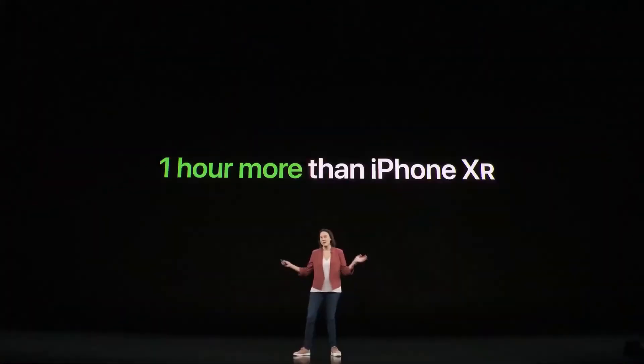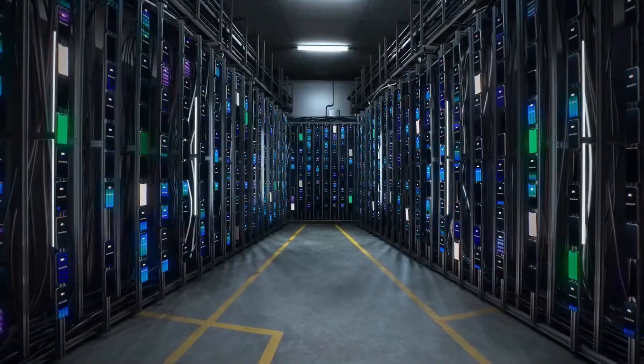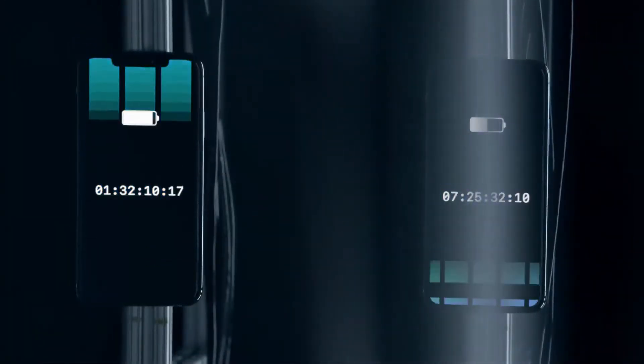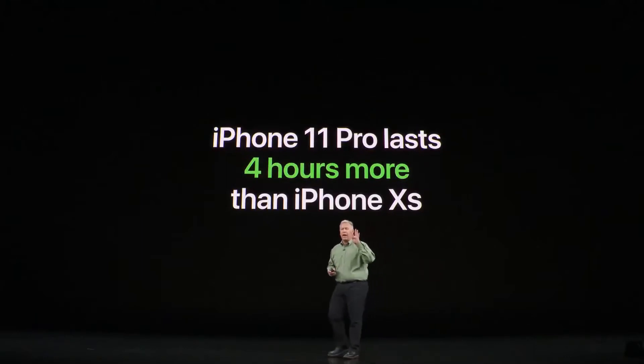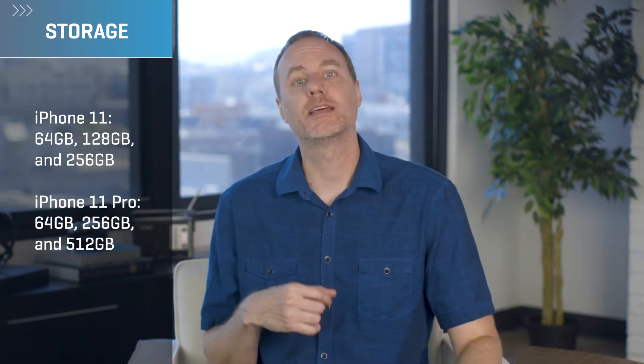Both models have a longer battery life than last year's iPhones. The iPhone 11 should last about an hour longer than the iPhone XR, but the iPhone 11 Pro will go about an hour more than that, and the 11 Pro Max an additional hour or so. And although both start at 64GB of storage, the 11 has upgrades for 128 or 256 gigabytes, while the 11 Pro has upgrades for 256 or 512 gigabytes.